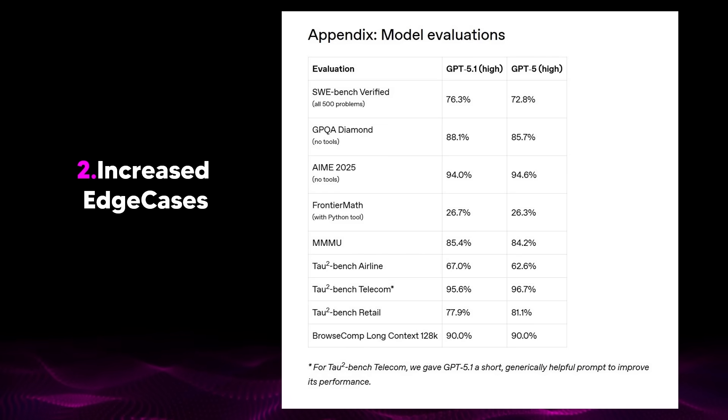So the gap between 94% on the AME and 96.4% — the small gaps you're currently seeing on these different benchmarks — are going to be completely invisible to everyday users. Remember, on these benchmarks the improvements are going to be incremental because there isn't much ground left to gain.